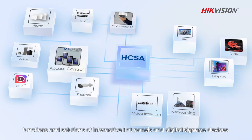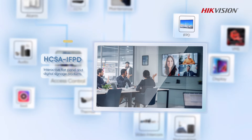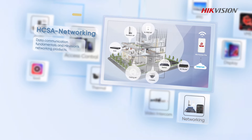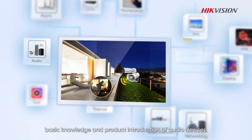IFPD covers functions and solutions of interactive flat panels and digital signage devices. Networking covers network fundamentals, switches, and wireless products. Audio covers basic knowledge and product introduction of audio devices.